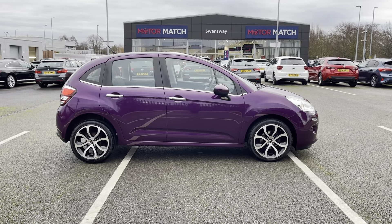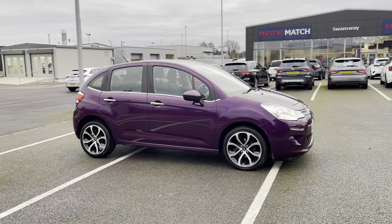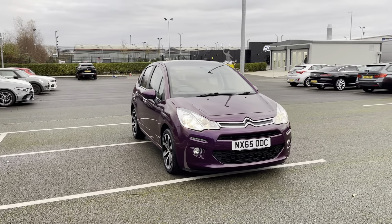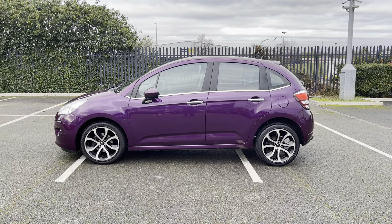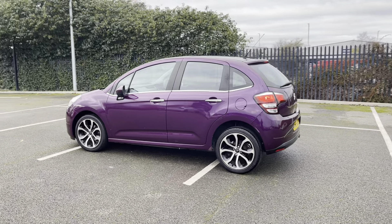Hi, my name is Anae from Motormats Chester and today I'll be taking you around one of our used cars for sale, which is this Citroen C3 PureTech Selection with a 1.2 litre petrol engine and manual transmission. This 2015 five-door hatchback comes in a striking calmer purple colour and it's the perfect size car for a new driver.